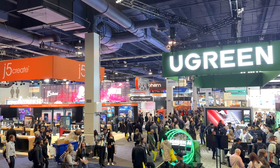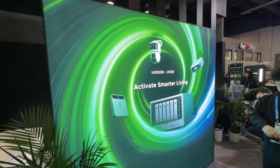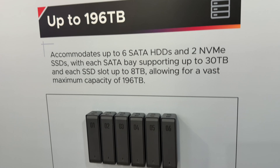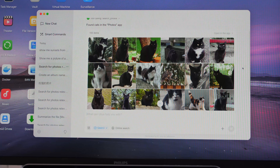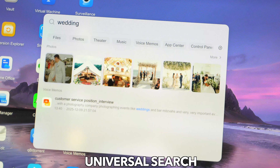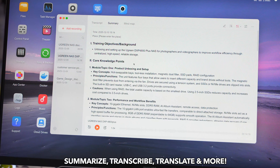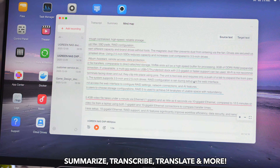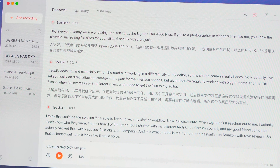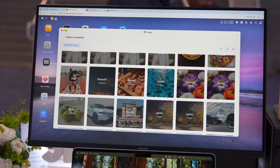At CES 2026, Ugreen is building a full ecosystem around what they call 'activating smarter life.' This is the Ugreen NAS IDX Series, their new AI NAS. It features universal search so you can search across all your local photos, videos, documents, and files using simple keywords. There's also ALIA AI Chat — an assistant that works directly with your own data, letting you summarize documents, translate files, or control playback, all processed locally on-device for complete privacy. Voice memos can be transcribed, summarized, and translated by AI.